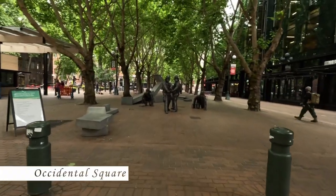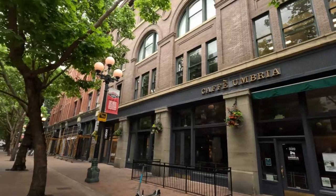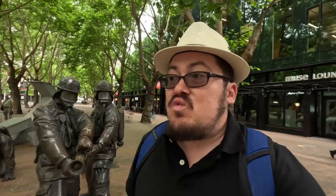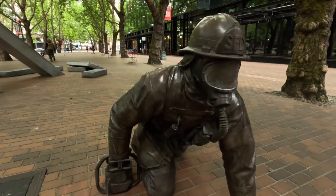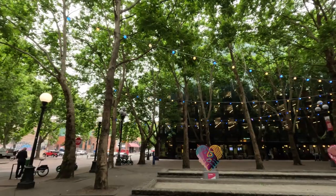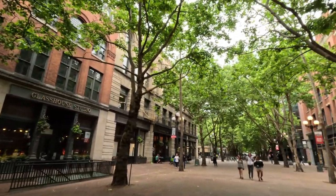Before heading to the water taxi at Pier 50, check out this small area called Occidental Square and the pedestrian stretch of Occidental Avenue. It's almost like a little arts district — very nice, with cool statues of firefighters, lots of art, and beautiful tree coverings over the avenue. Down on the avenue there's a wine tasting spot and a couple of boutique shops. It's a really cool, covered spot in Seattle. Onwards to the boat.